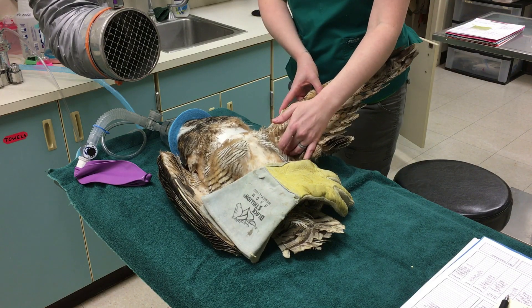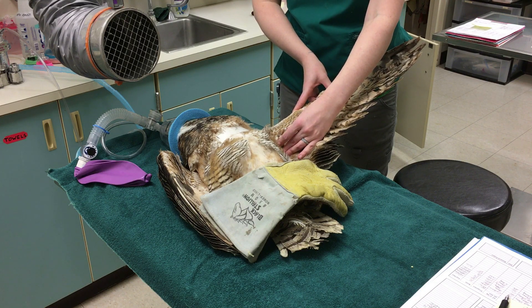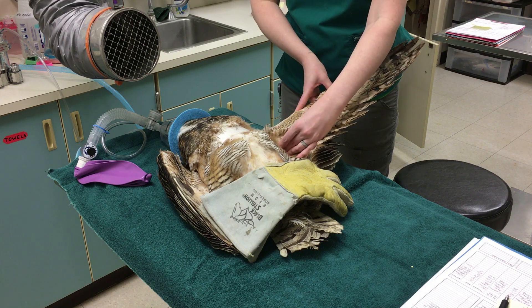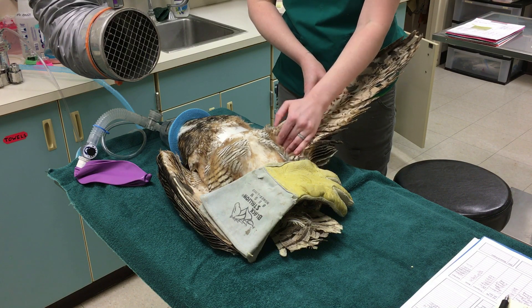I'm going to do a couple of little stretches. We do physical therapy two to three times per week in birds that have fractures. The goal of the physical therapy is to keep their soft tissues nice and relaxed and supple, so they can get back to flight as soon as possible.